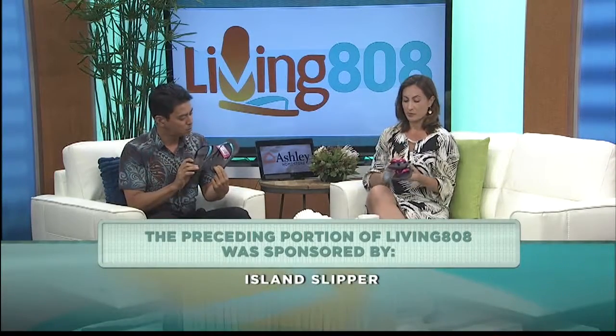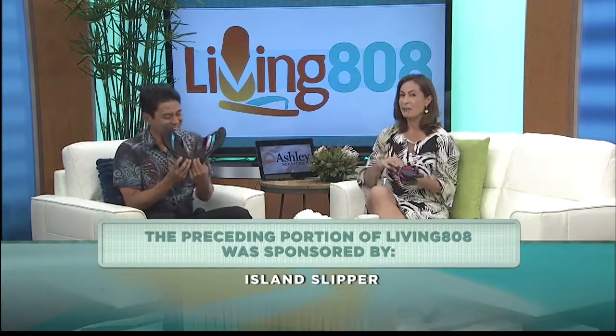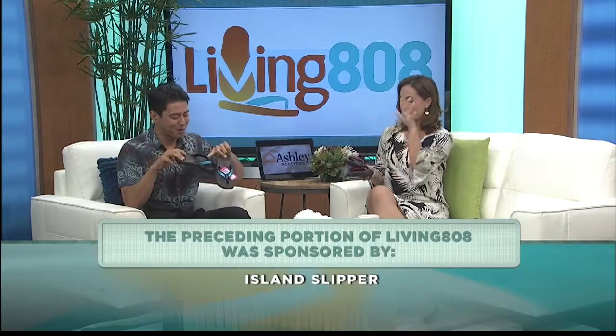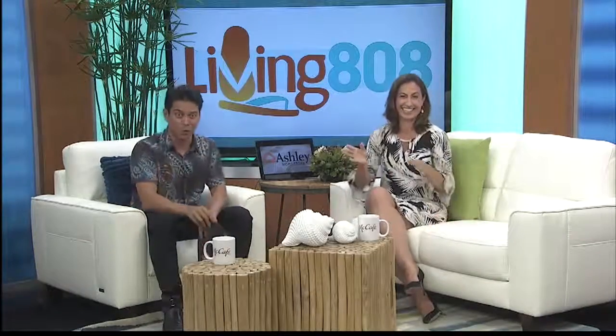I've got a beef with Island Slipper this morning though — these are too small for me. I'm going to be calling you. These are good, I like the sparkle. My big Hawaiian feet will just go right over here. They have a selection of sizes, don't worry about it. Yes, they do.